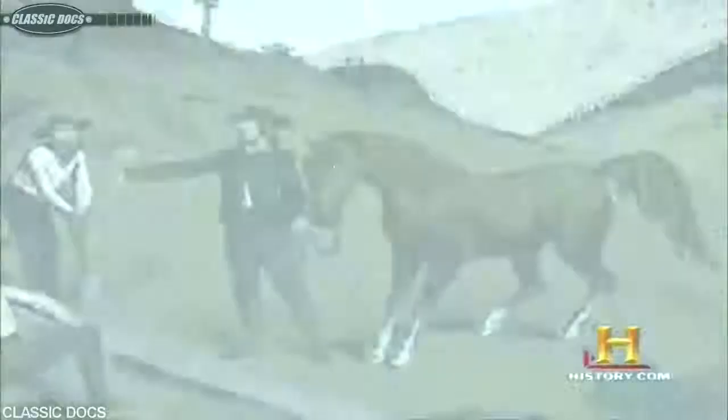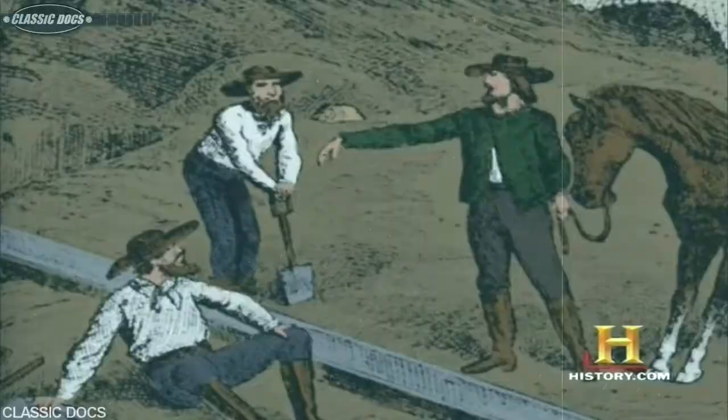Henry Comstock was a shiftless individual, always looking to make a buck. In June of 1859, two Irishmen — Peter O'Reilly and Patrick McLaughlin — were on the north end of the lode when Henry Comstock came by and told them they were digging on his property, which was an outright lie. They figured two-thirds of something was better than all of nothing, so they cut him in for a one-third share. Comstock was a braggart, telling everybody 'that's my strike, my lode,' and pretty soon people were saying 'let's go up to the Comstock Lode in Virginia City' — and that's how it got its name.